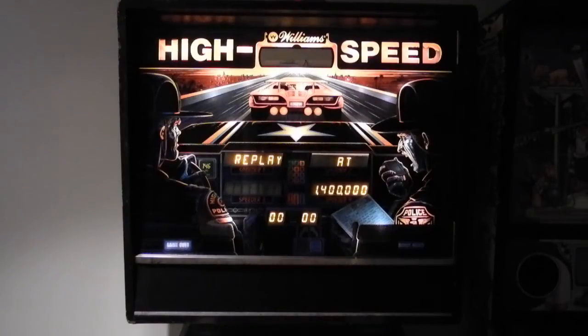Over 17,000 units of High Speed were manufactured, and it's credited as one of the games that helped revitalize the pinball industry, which had become stagnant in the 1980s, due in part to what became known as the North American video game crash of 1983.